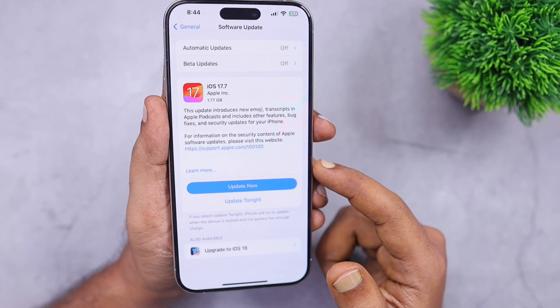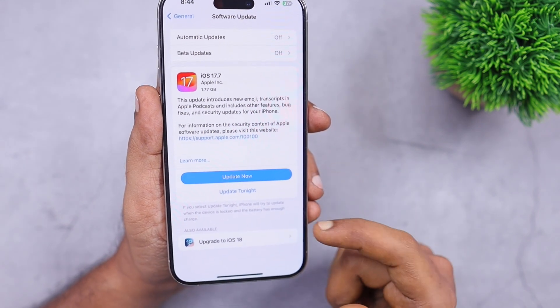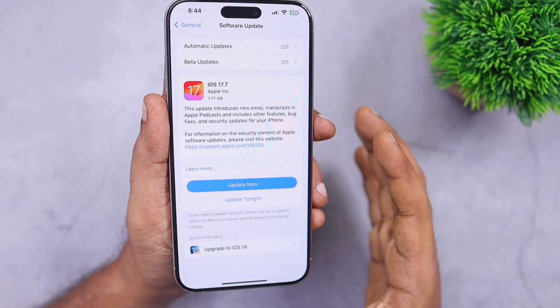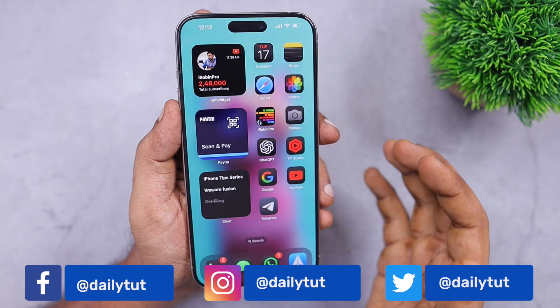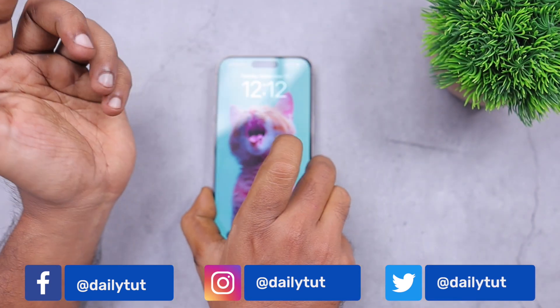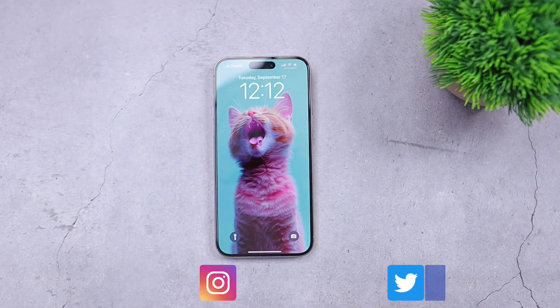You have to decide based on your applications which iOS version you need to update to, based on the tips I've provided. Thank you so much for watching. For more useful iPhone, iPad, and Mac tips and tricks, don't forget to subscribe. Thank you and have a wonderful day.